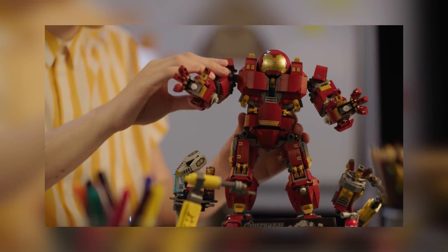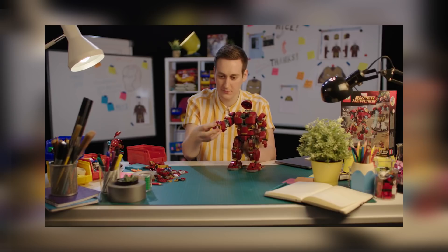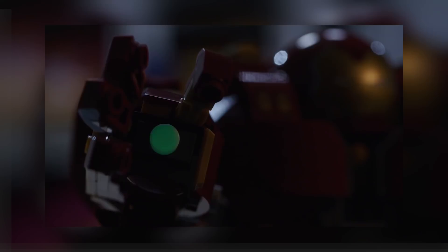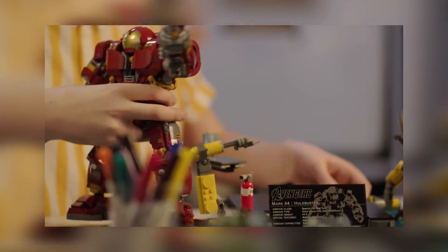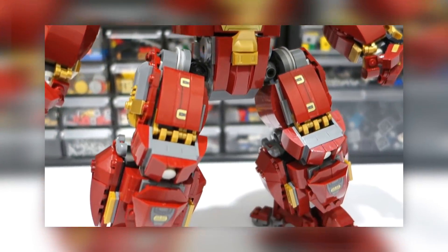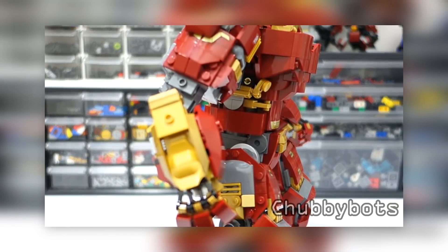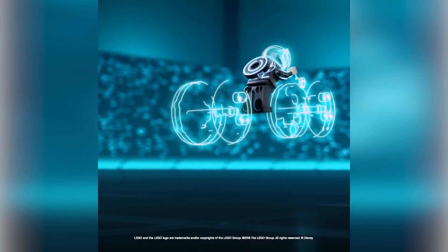The designer video for the new Hulkbuster Ultron version — that giant Ultimate Collector Series set — is now out. I've already built the set and the review is coming next week. Notably, the designers almost never stop holding this set in any of the shots. Also, talented builder Chubby Bots released a video on a modification for the Hulkbuster — worth checking out.